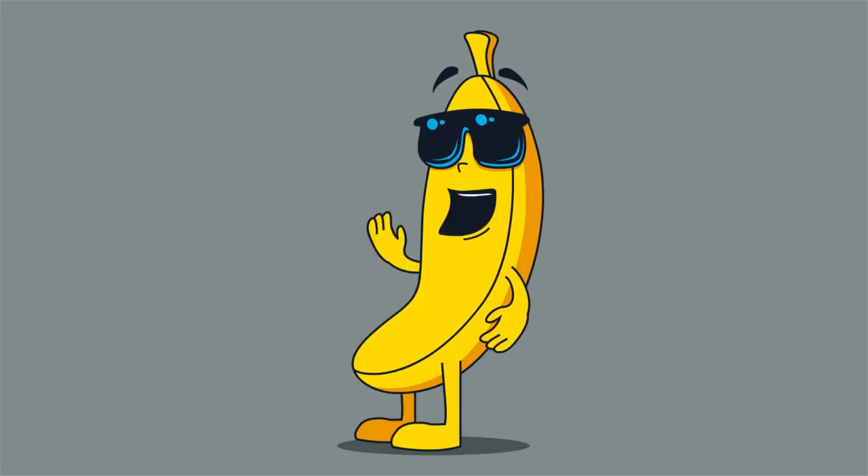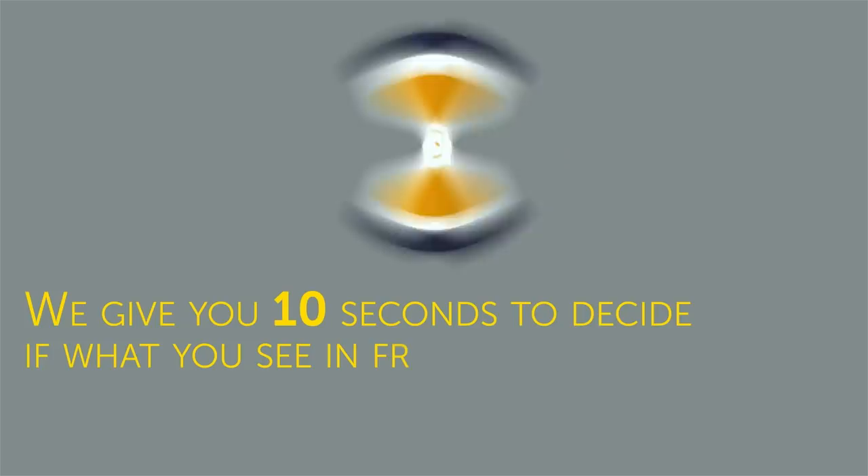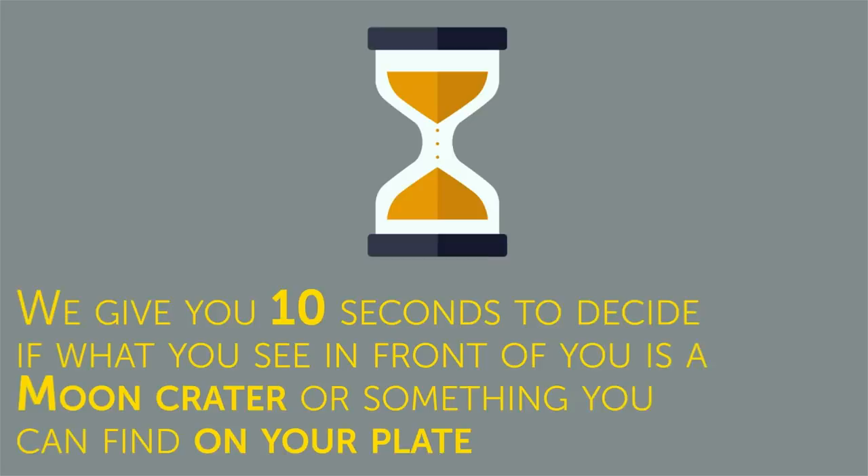Now we invite you to play a curious game. Here's what's going to happen: we show you an image of something as it looks under the microscope, and we give you 10 seconds to decide if what you see in front of you is a moon crater or something you can find on your plate. Then we show you what kind of stuff it is. Are you ready to play? Number 16.